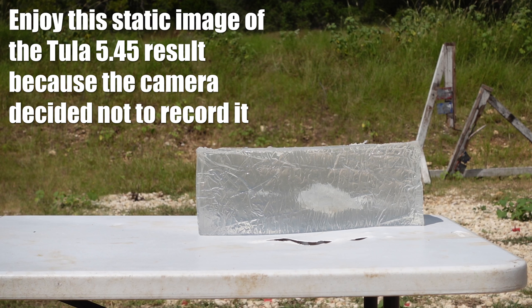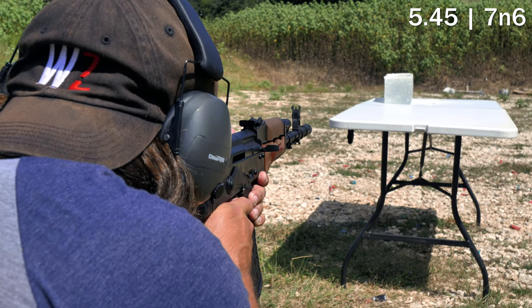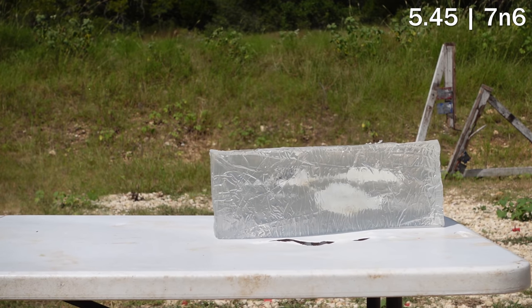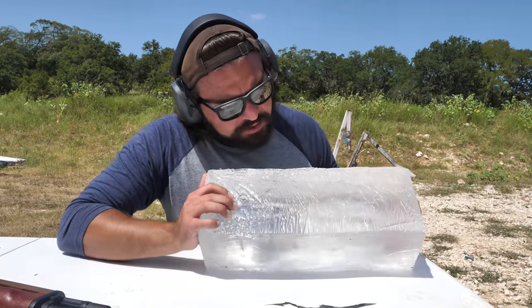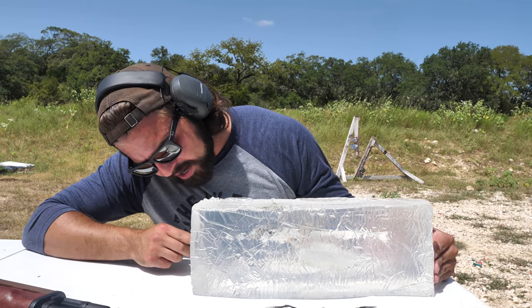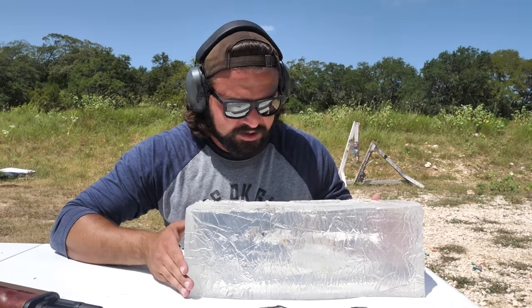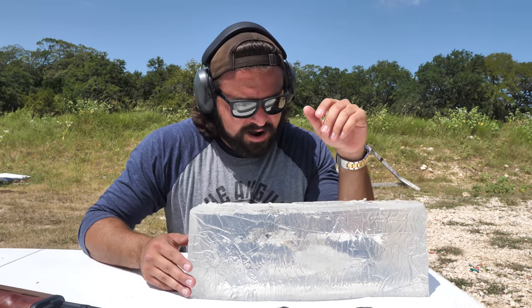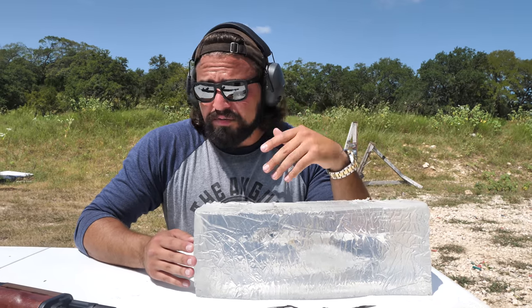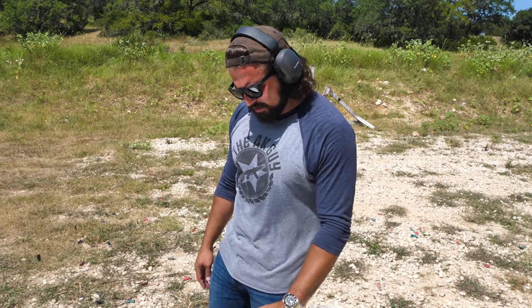Now for the 5.45 tests — Tula up first, then 7N6 underneath. The Tula had a pretty straight path of entry, then about six to eight inches in started tumbling and doing all sorts of crazy things. The 7N6 got a couple inches in and immediately started tumbling aggressively — you can see all the black residue it left behind. That makes sense because 7N6 is just a nasty round for terminal performance, and it's corrosive as hell.